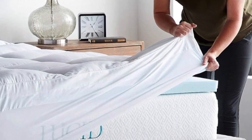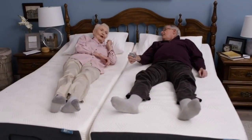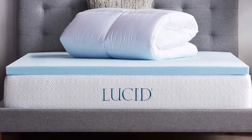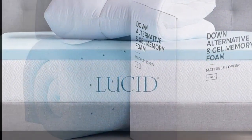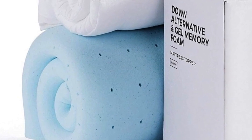This hybrid mattress topper combines pressure-relieving support and pillow top comfort by using both foam and fiber fill. It costs significantly less than other top-tested options and is available on Amazon with the convenience of Prime shipping. The bottom layer is memory foam infused with gel, while the top layer includes pockets of down alternative for plush padding. It goes onto your bed like a fitted sheet to help everything stay in place.